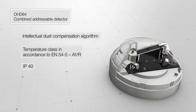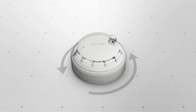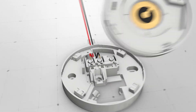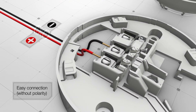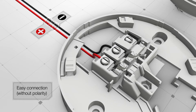Let's take a look at the installation process and construction of the detector. To remove the detector from the base, turn it clockwise. The base has two terminals for connecting the addressable connection line. The terminals don't have plus or minus signs, because all products of the Rubège addressable system have no polarity connection, which makes the installation process easier.